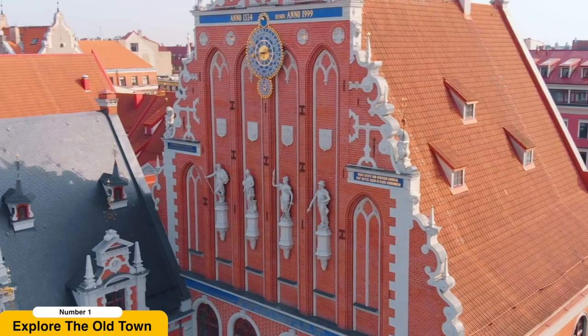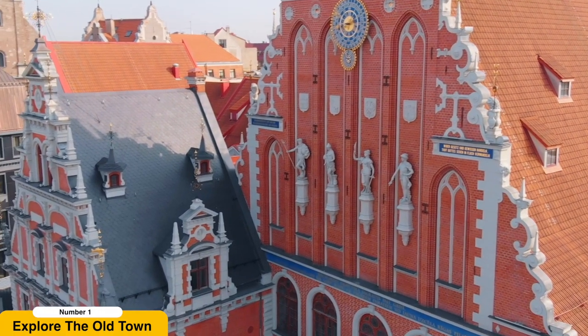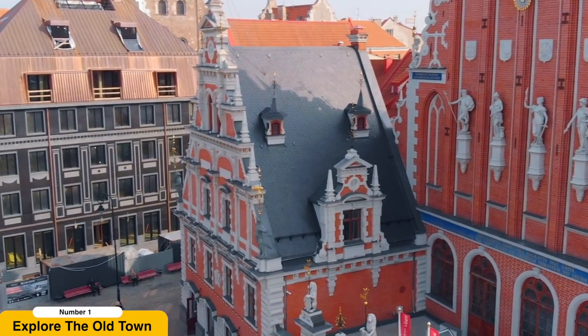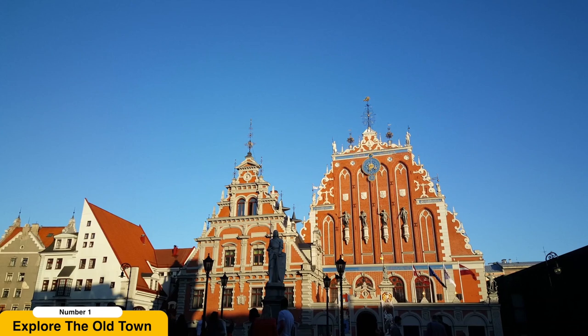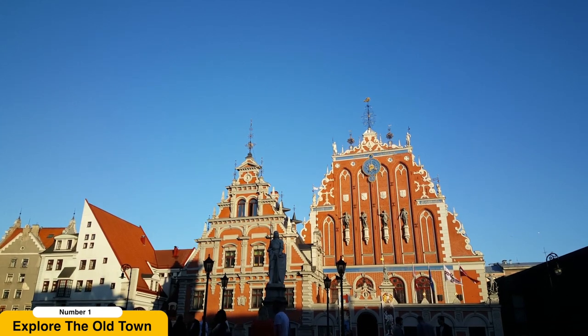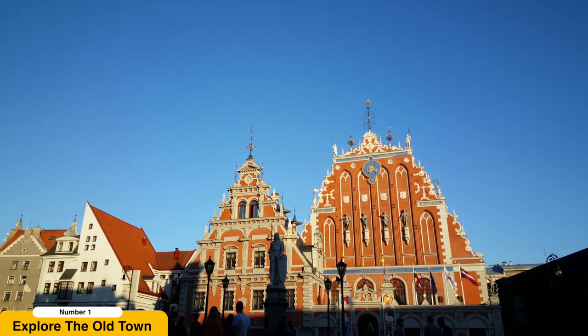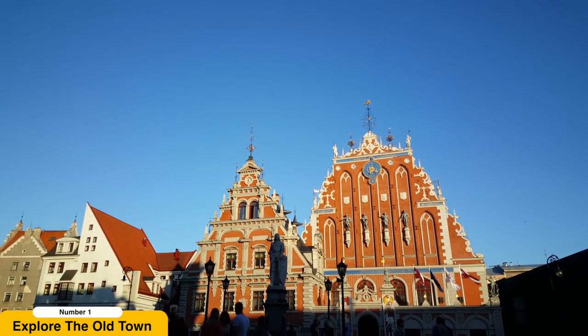As you explore further, you'll come across the iconic House of the Blackheads, an architectural gem adorned with elaborate sculptures and an emblem of the city's prosperity. The Old Town truly transports you to a bygone era, allowing you to soak in the medieval charm that Riga has to offer.